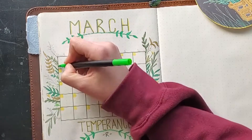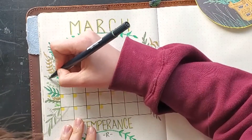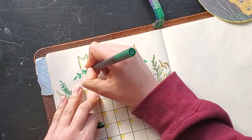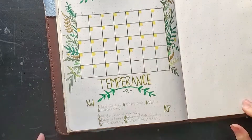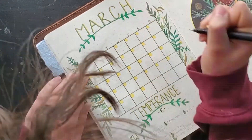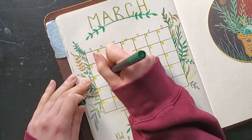Once everything is penciled in on my March calendar page, I go in with some colors. I often lean towards having one or two key complementary colors and a majority neutral-toned spread. But when March came around, I knew I wanted to get into the swing of spring, so I decided to really go all out with the greens. I wanted to keep it in a relatively contained color palette — all greens and a little bit of yellow for brightness and contrast — but that was a little outside of my comfort zone to do a whole spread with bright colors.